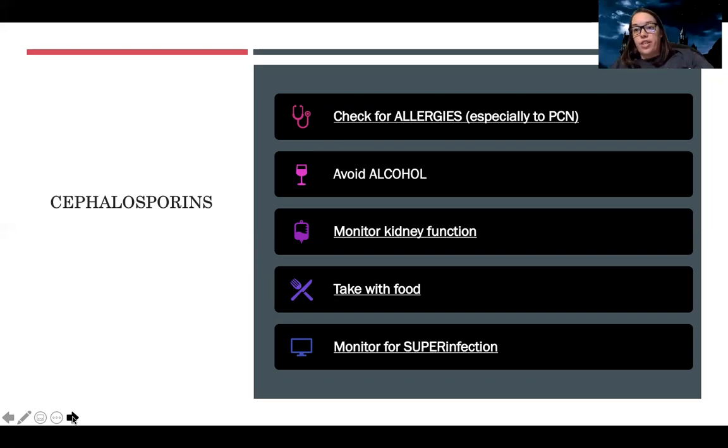Specific teaching for cephalosporins: patients need to avoid alcohol. It can cause a disulfiram reaction — when alcohol enters the body, the body kind of rejects it and they can have severe reactions, similar to feeling very sick from drinking too much. Definitely tell them to avoid alcohol while taking this medication. And again: monitor kidney function, take with food, and monitor for super infection.